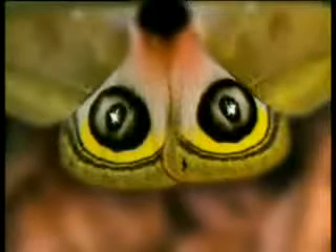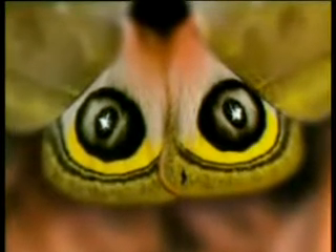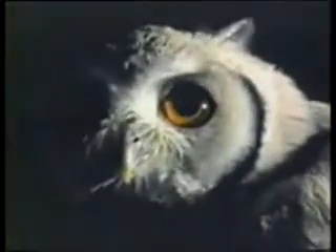In other words, the butterfly protects itself by imitating its enemies' enemy, because all small birds and insects are afraid of owls.